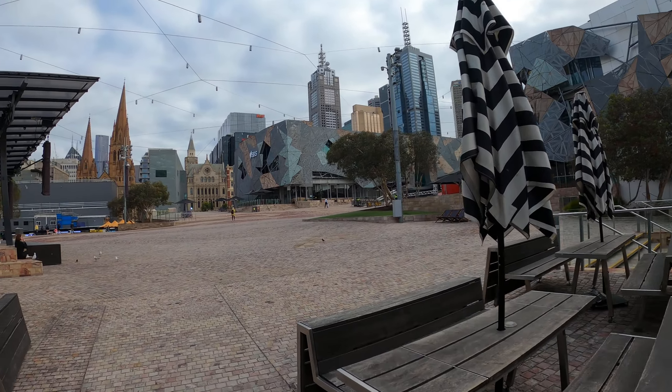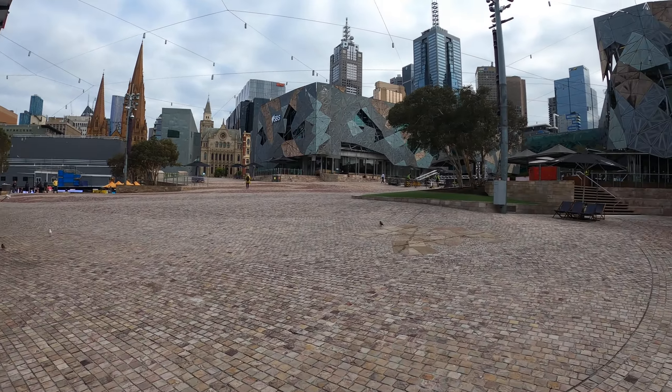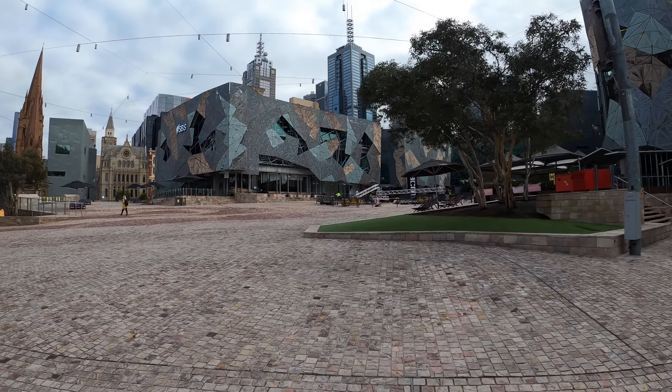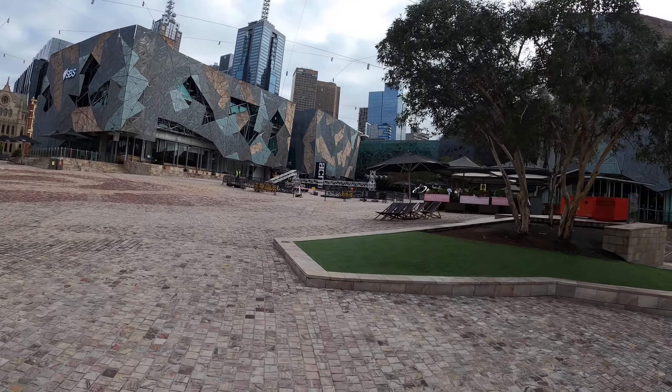What were these buildings for? This one's crazy as well — oh, that's a bar. Looks like they're ramping up for some festivities; there's a festival this weekend. When is there not a festival in Melbourne?